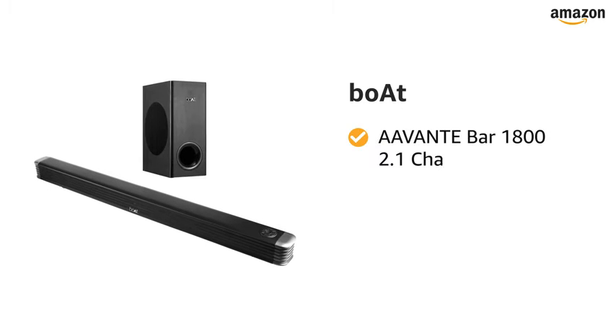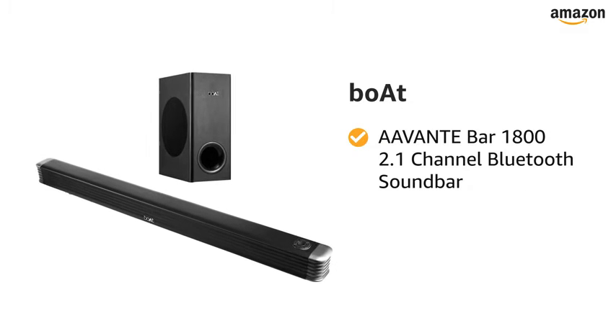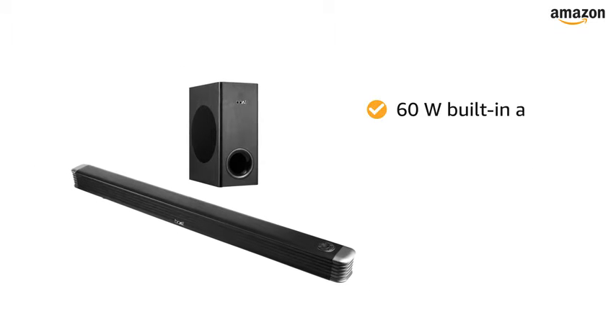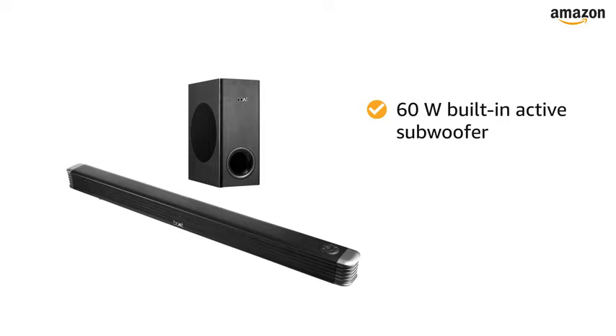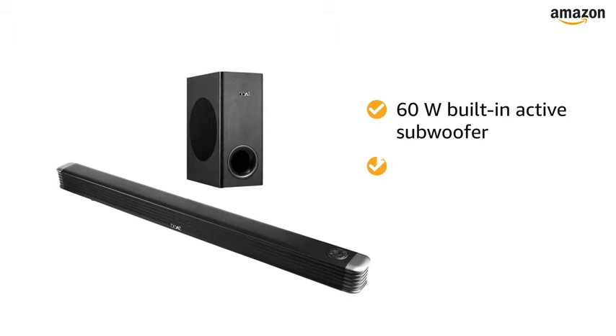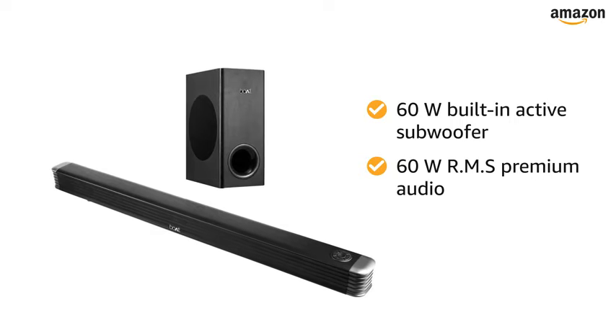Presenting Boat Avant Bar 1800 2.1 Channel Bluetooth Soundbar. The soundbar features a 60W built-in active subwoofer that offers you the experience of Boat Signature Sound with 60W RMS Premium Audio.